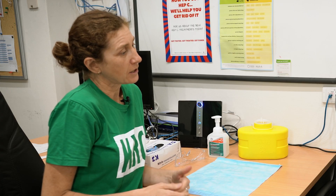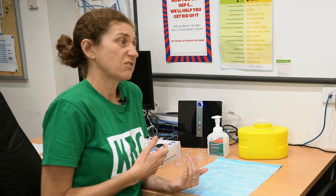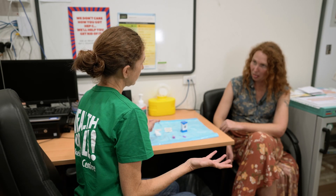Fantastic. The benefits of having that result today is that we can either link you to care in a place that suits you, or we could manage your care here and potentially even initiate treatment today. Great. During that time it's a great opportunity to discuss things like safer injecting and transmission of hepatitis C virus. You could also potentially do an HIV point-of-care test during this time as well.